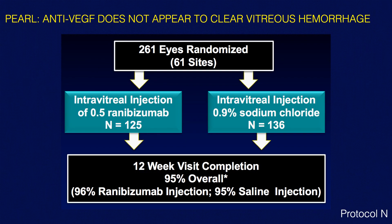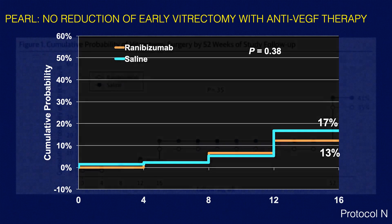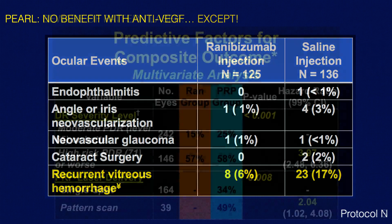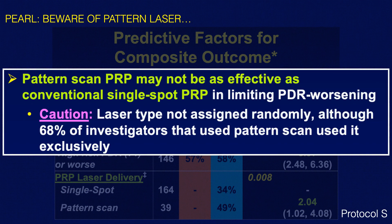Anti-VEGF therapy does not appear to clear vitreous hemorrhage. The Protocol N study compared saline injection to ranibizumab injection, and the probability of needing vitrectomy was about the same between the two groups. However, anti-VEGF therapy does reduce the recurrence of vitreous hemorrhage. Also from Protocol S, there is some indication that pattern laser may not be as effective as single-spot PRP, with more patients going on to develop worsening PDR when treated with pattern laser, leading the DRCR to make a statement that pattern laser may not be as effective.